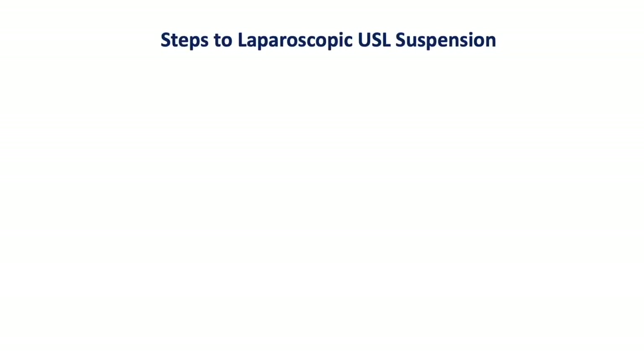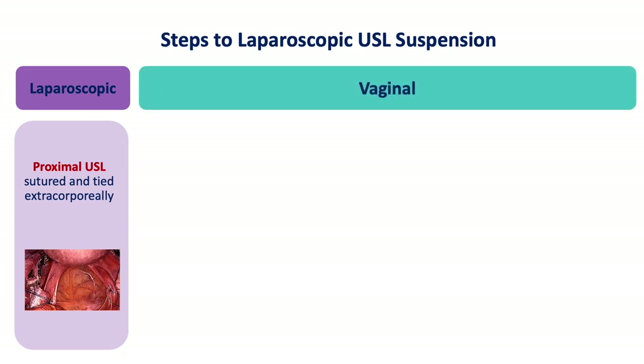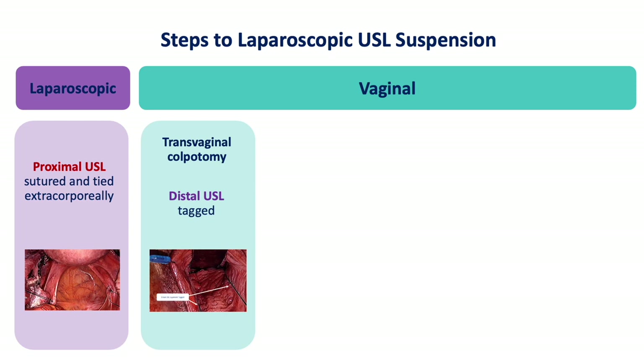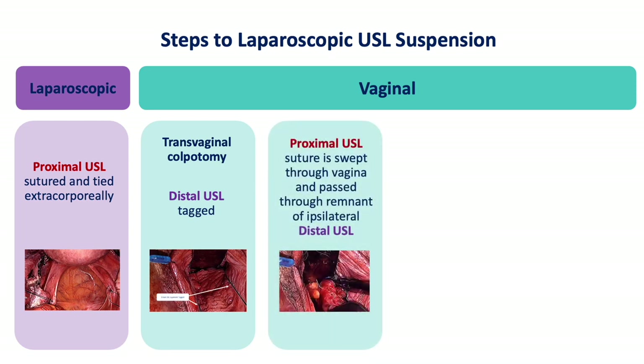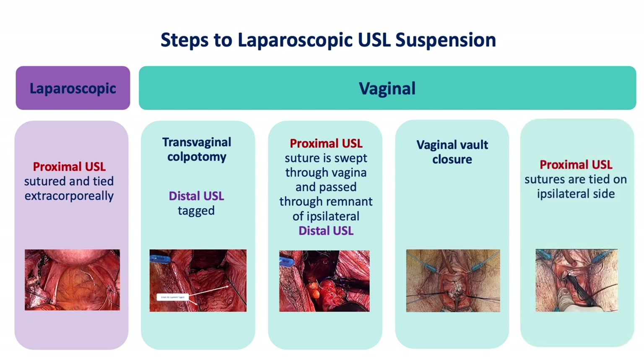The steps to the procedure begin with the laparoscopic component, where the proximal utero-sacral ligament is sutured and tied extracorporeally. The vaginal component begins with the transvaginal colpotomy, where the distal utero-sacral ligaments are clamped, cut, tied, and then held. The suture tied laparoscopically to the proximal utero-sacral ligament is then swept through the vagina and passed through the remnant of the ipsilateral distal utero-sacral ligament. After closure of the vaginal vault, the proximal utero-sacral ligament sutures are then tied down on their ipsilateral sides.